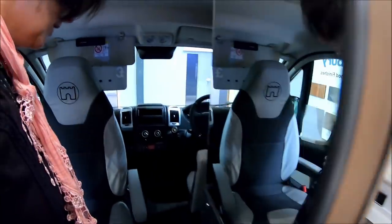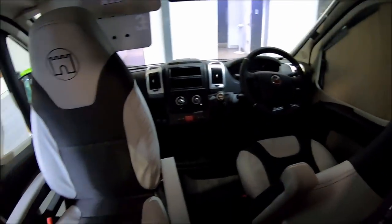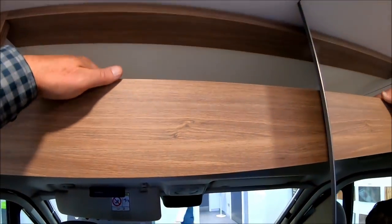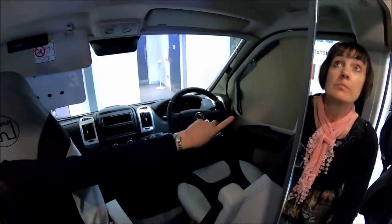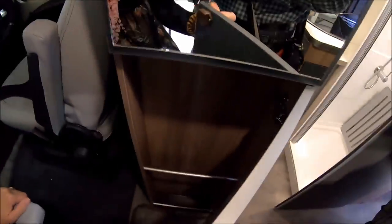And then what are we on? A Fiat Ducato. Both of these swivel here — they don't in the Warwick XL. That one swivels as well. And there's still storage up here as well. You've got pleated blinds all round. Let's see what they're asking. What's the asking price for this little chap? A little bit of storage.